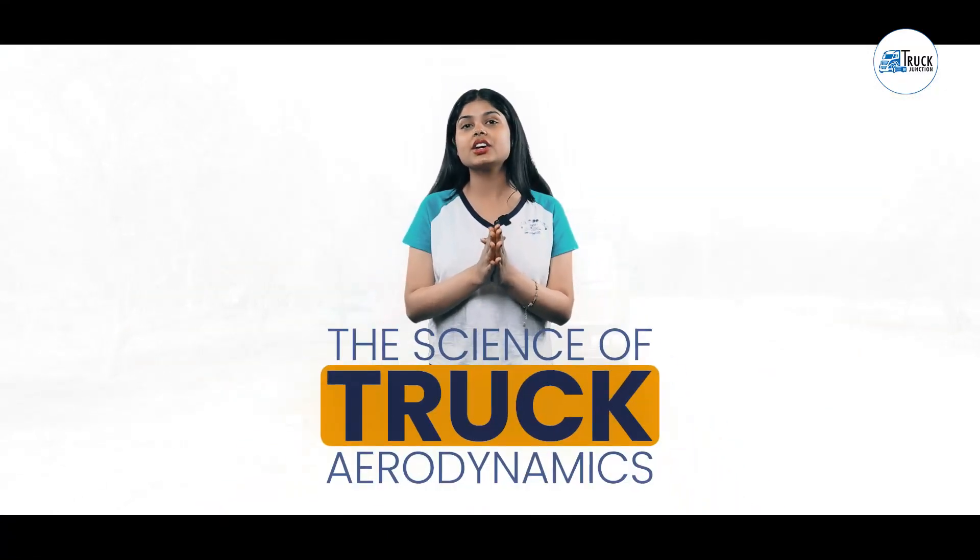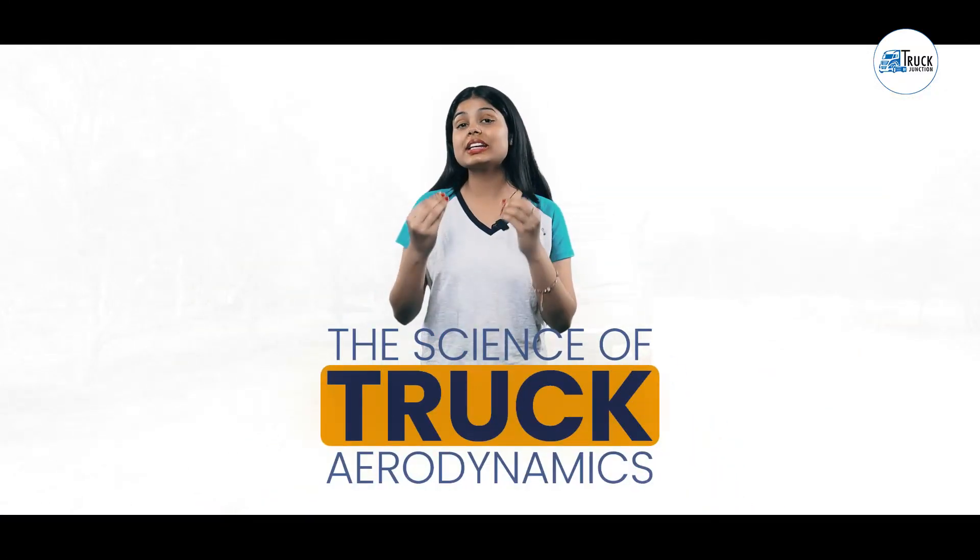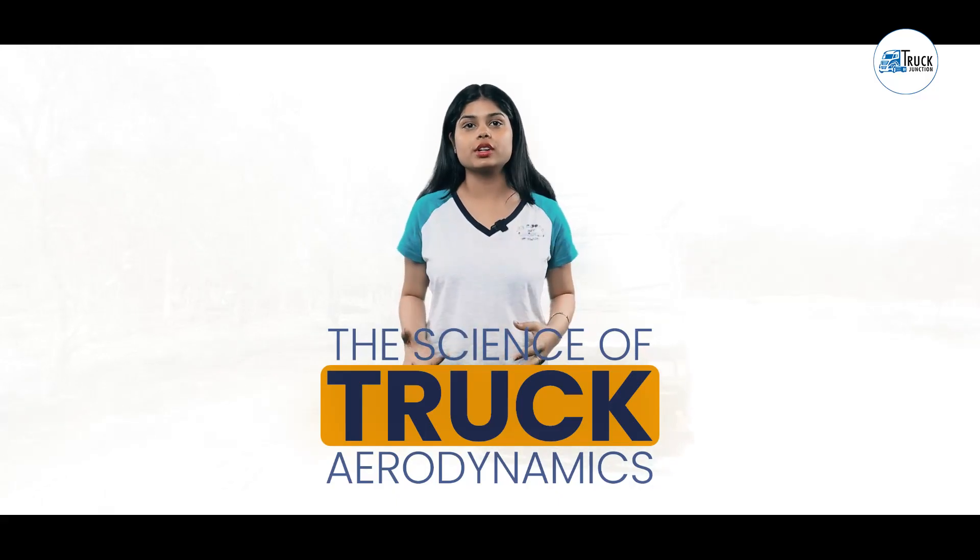Do you know what the science behind truck aerodynamics is? You can increase your fuel efficiency or reduce fuel consumption. Hello friends, today we will talk about truck aerodynamics and how it can improve fuel efficiency.